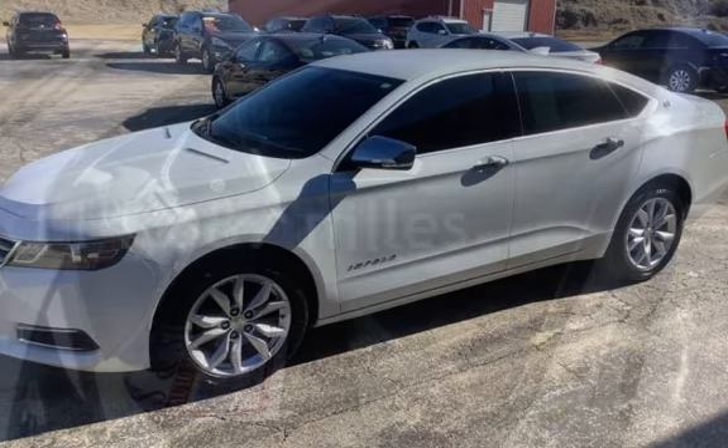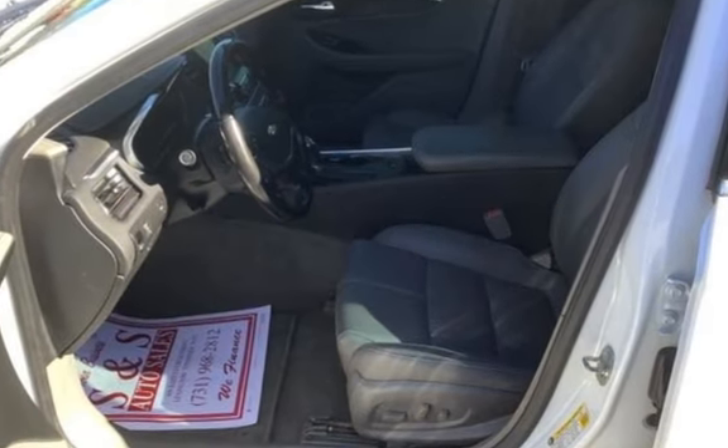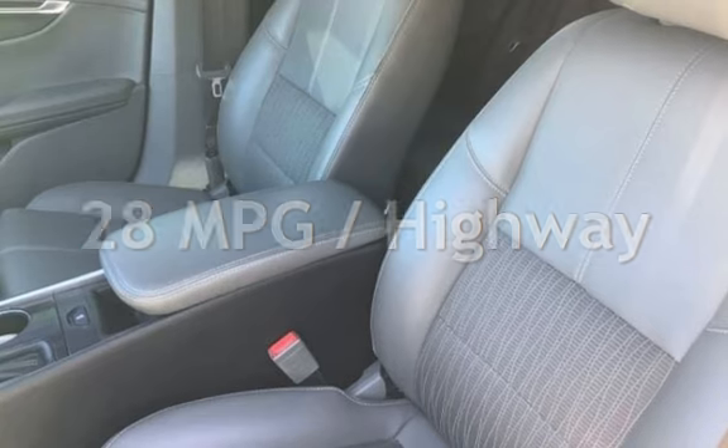This Chevrolet has less than 115,000 miles on the odometer. Estimated fuel economy for this vehicle is 19 miles per gallon in the city and 28 miles per gallon on the highway.